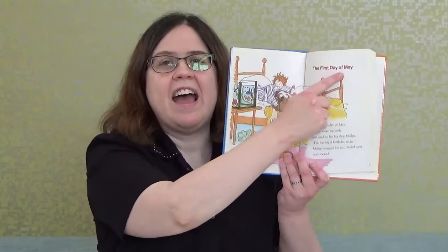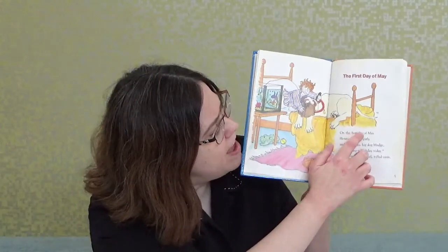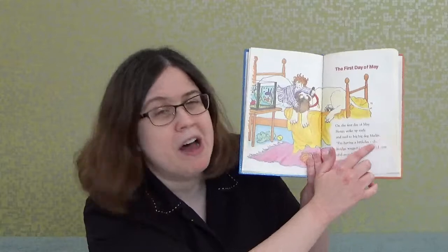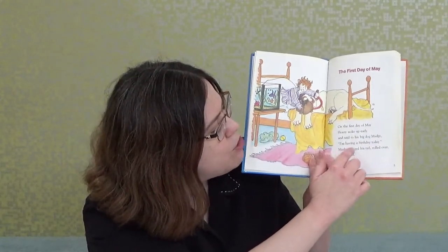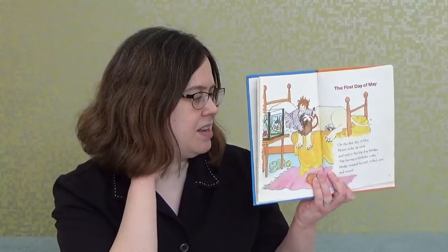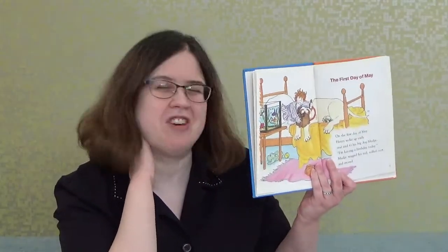Chapter 1: 'The First Day of May.' On the first day of May, Henry woke up early and said to his big, big dog Mudge, 'I'm having a birthday today.' Mudge wagged his tail, rolled over, and snored. Looks like Henry is very excited about his birthday, but Mudge isn't.